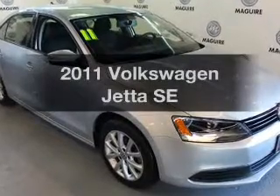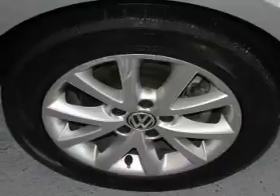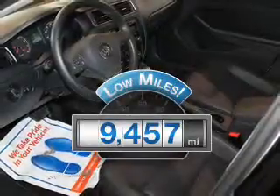Imagine yourself in this 2011 Volkswagen Jetta. Travel the roads in style and comfort in this great vehicle. With low miles, this automobile will take you far and get you where you want to go.